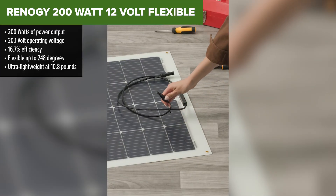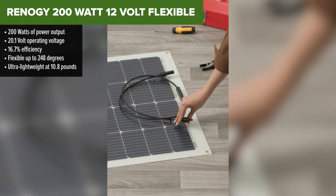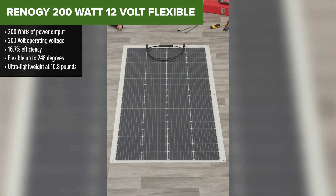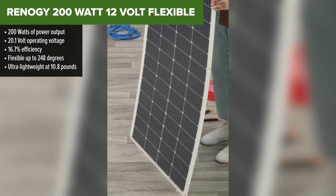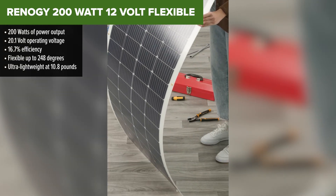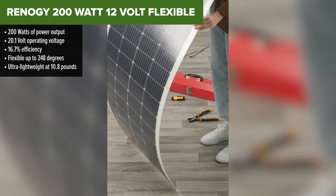At number 3, we've got something a little different — the Renogy 200 Watt 12 Volt Flexible Panel. If space and weight are big concerns for you, say you're working on a van build or a curved roof, this panel is going to be your best friend. It bends, it's light, and it still packs a 200 Watt punch.